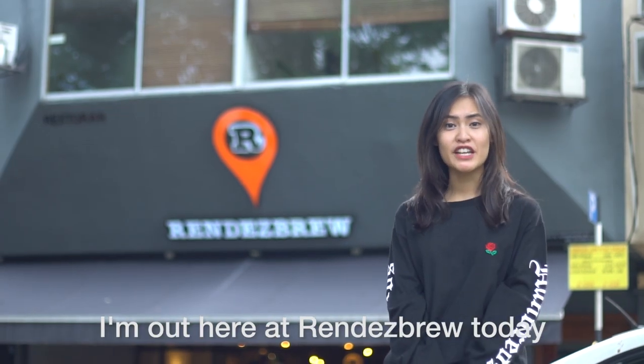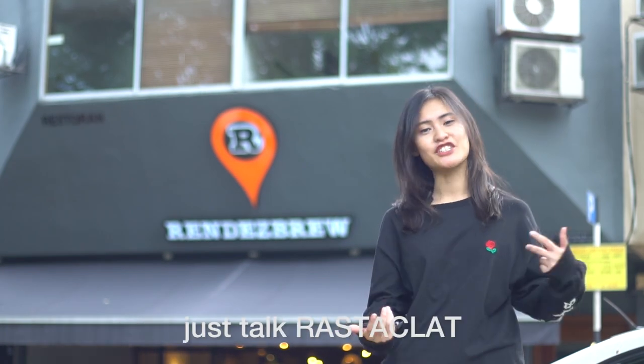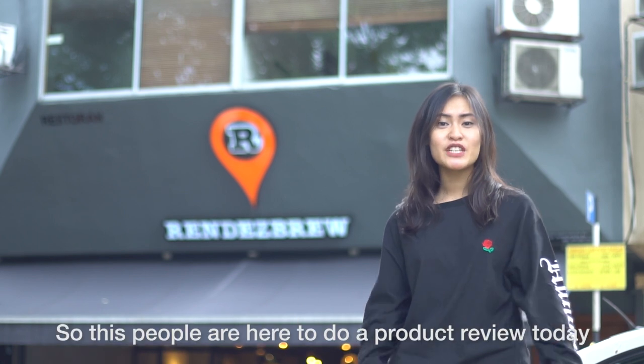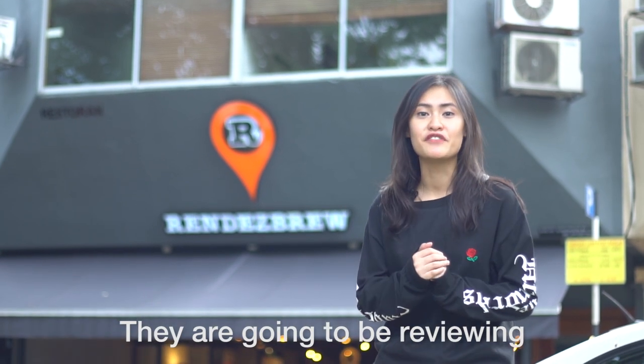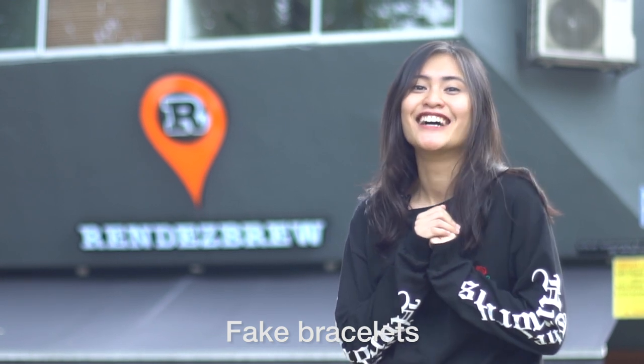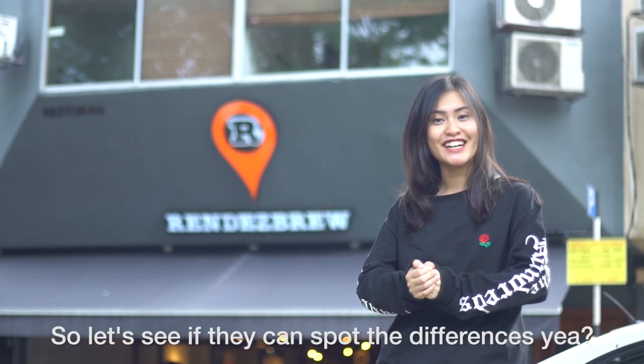Hey guys, I'm out here at Rendez-Bru today and I'm about to hang out with some people and just talk Rastaklatt. So these people are here to do a product review today. What they don't know is they're going to be reviewing fake bracelets. So let's see if they can spot the difference. Let's go.